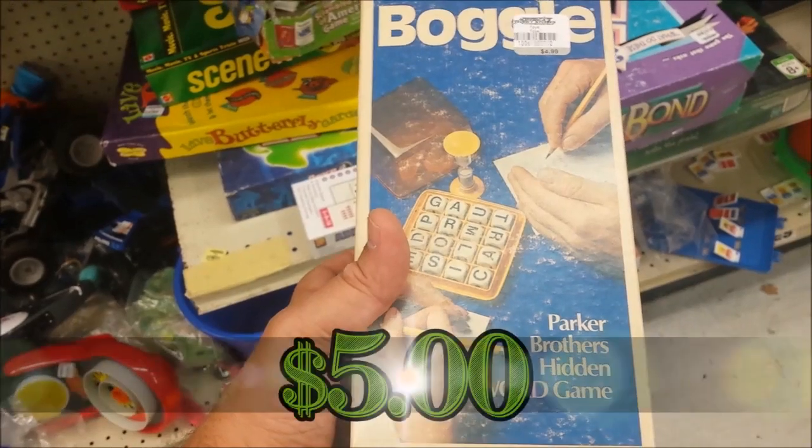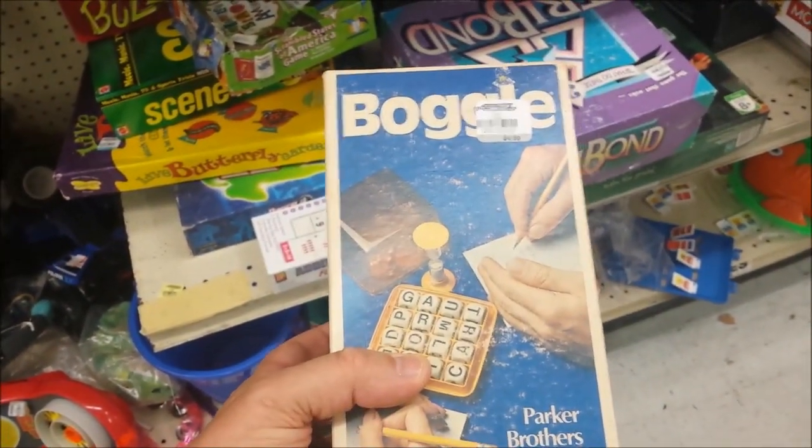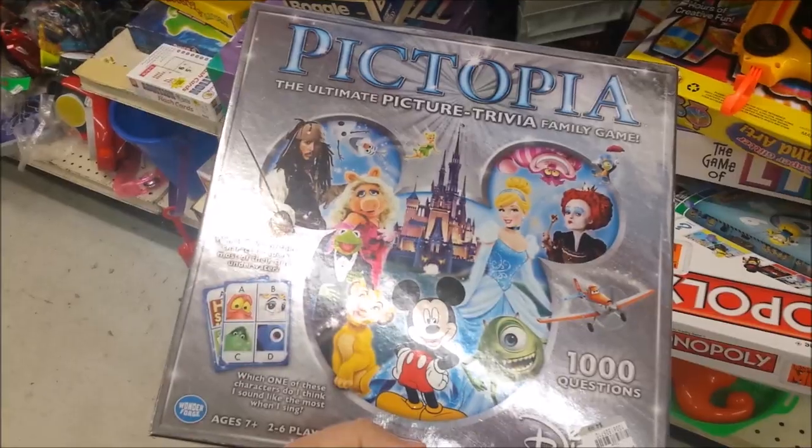Here we have a vintage version of Boggle. I would probably have gotten this if it wasn't five dollars — that's a little bit high — so I'm going to leave this one here too.